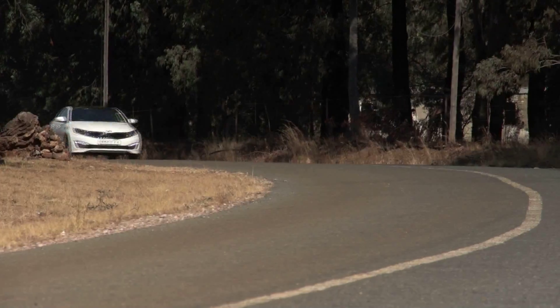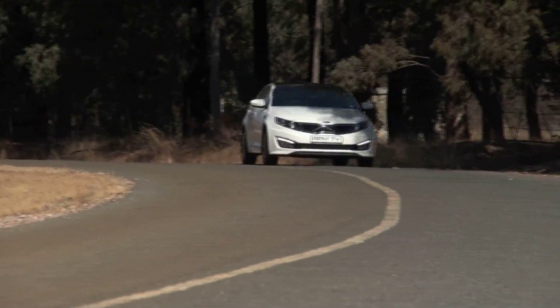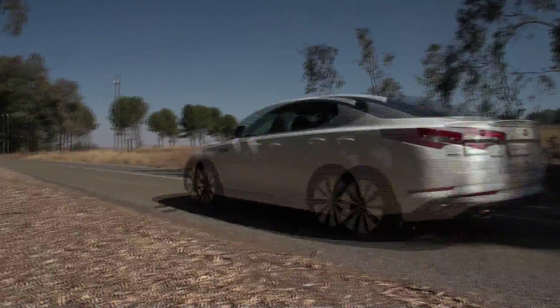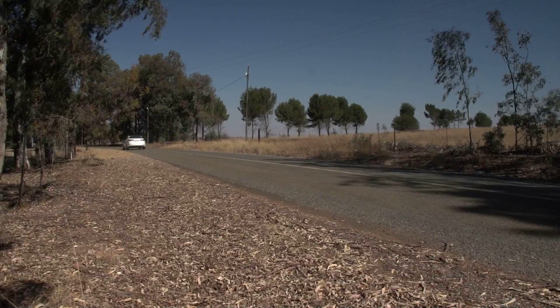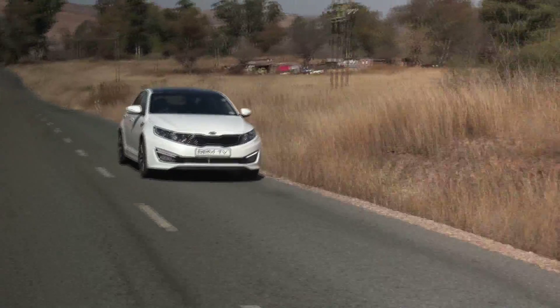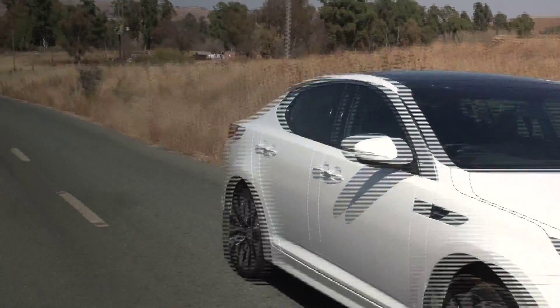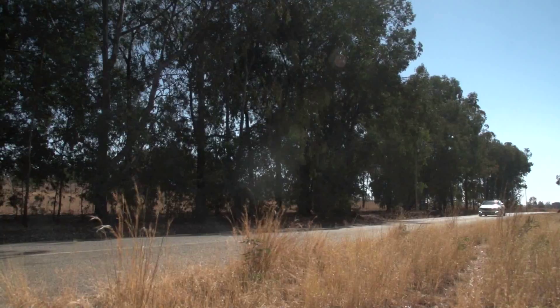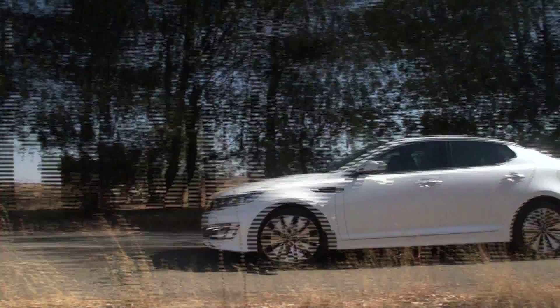The Kia Optima is a good case in point. We all know that big sedans have lost some of their shine, mainly because consumers either look for more affordable models or prefer the perceived status of smaller cars from premium brands. Why then would the Kia Optima have any chance of success? Let's start with the styling.